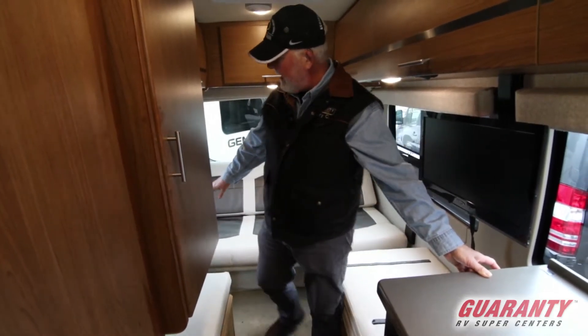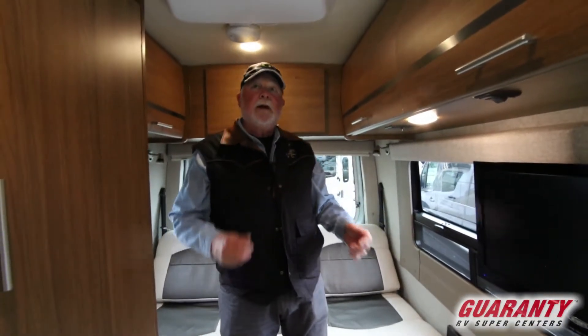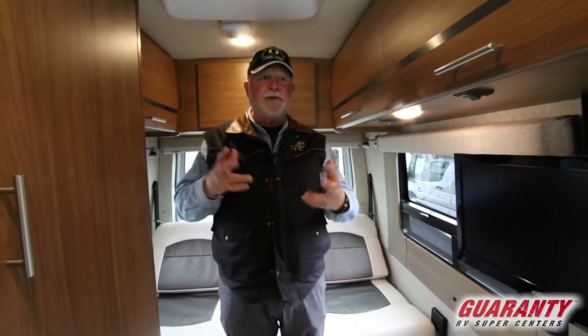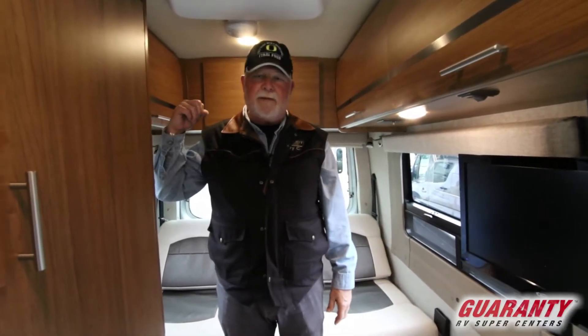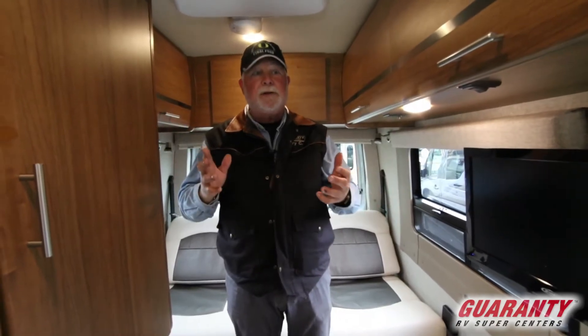You do have cup holders here in the back. You do have jalousie windows that crank open for ventilation. We have a fantastic fan up front to bring air and circulate it. You don't have to leave the back door or the side door open because there are plenty of windows to bring all the air in.